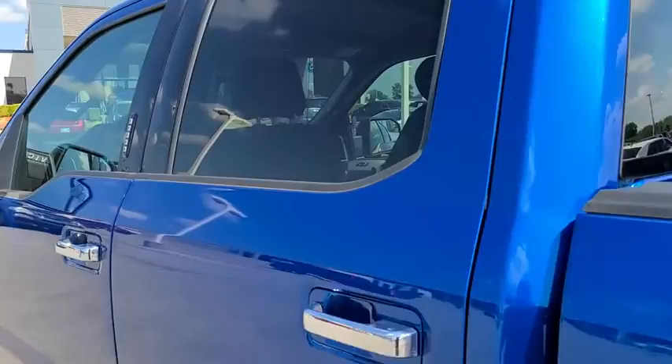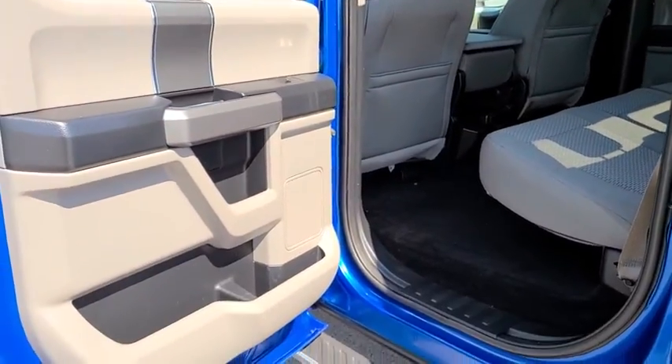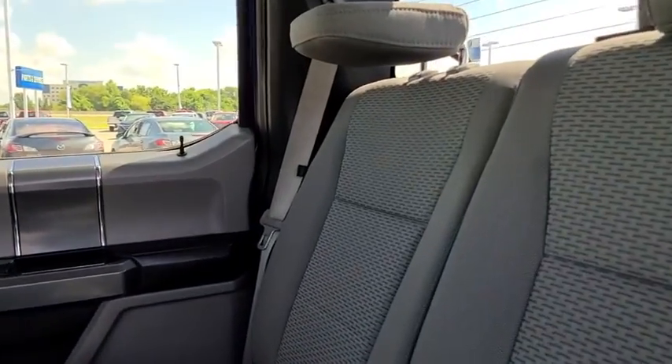Floor mats, aluminum wheels, cruise control, four-wheel drive, AM-FM stereo radio, CD player, MP3 player, fog lamps, child safety locks, power door locks.